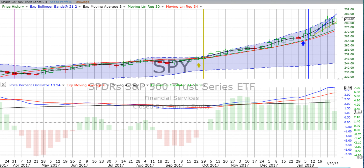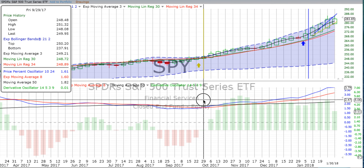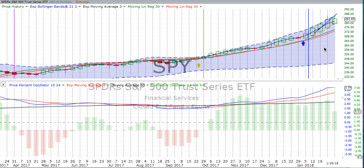You are listening to ChartingWealth.com for Wednesday, the 31st of January, 2018, the last day of the month and everything is down. The S&P 500 is down the most at 1.07%. We have a weekly vertical crossover going up all the way back on the 29th of September, but things are getting weak.